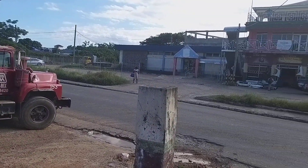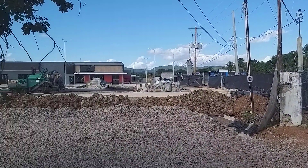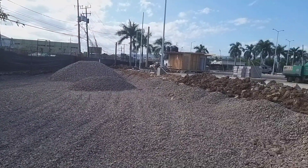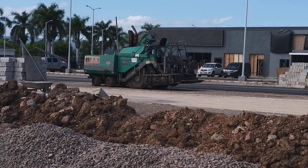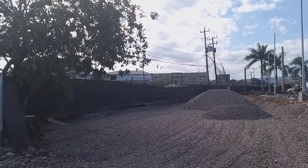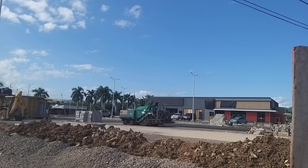So this is Manchester Avenue. Let's take a look from another angle. We're seeing that they're working on the parking, the gardening, and stuff like that — poles are going up, asphalt is going on the ground as well.